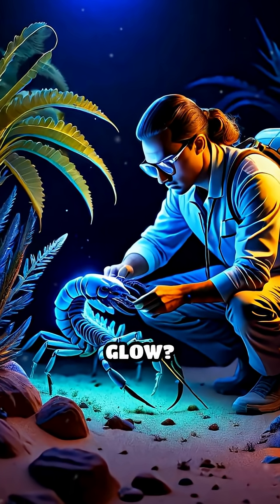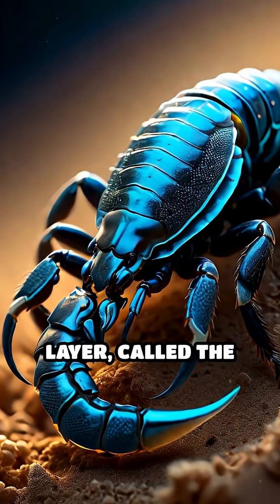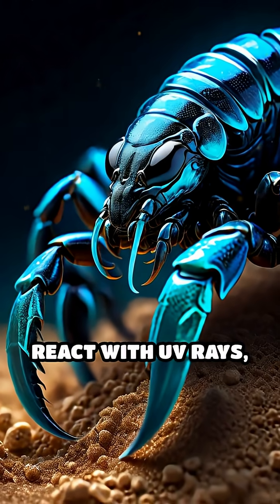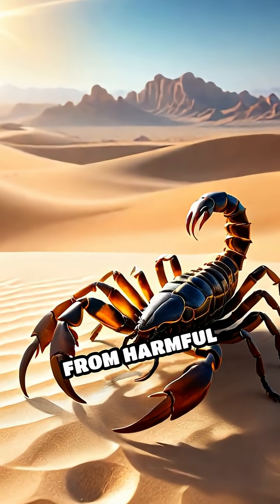But why do scorpions glow? Scientists are still unraveling the mystery behind this eerie glow. Their tough outer layer, called the cuticle, contains special compounds that react with UV rays, making them shine brilliantly. One popular theory is that this glow helps protect scorpions from harmful sunlight,